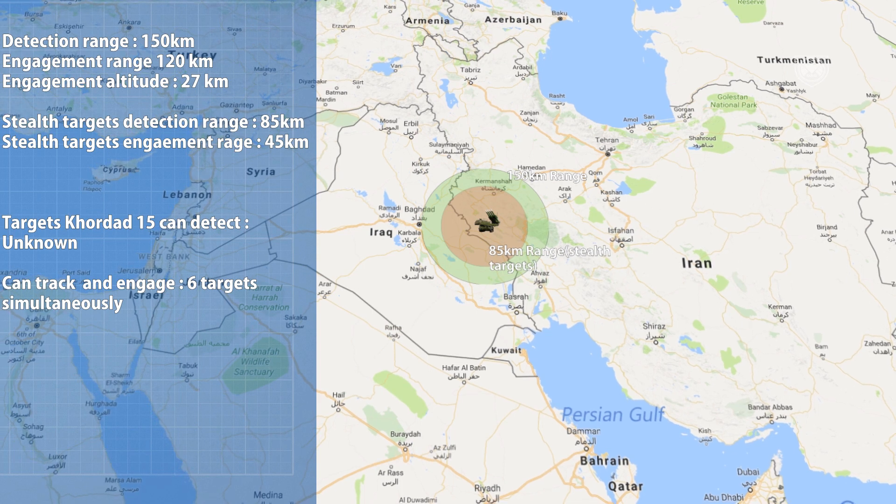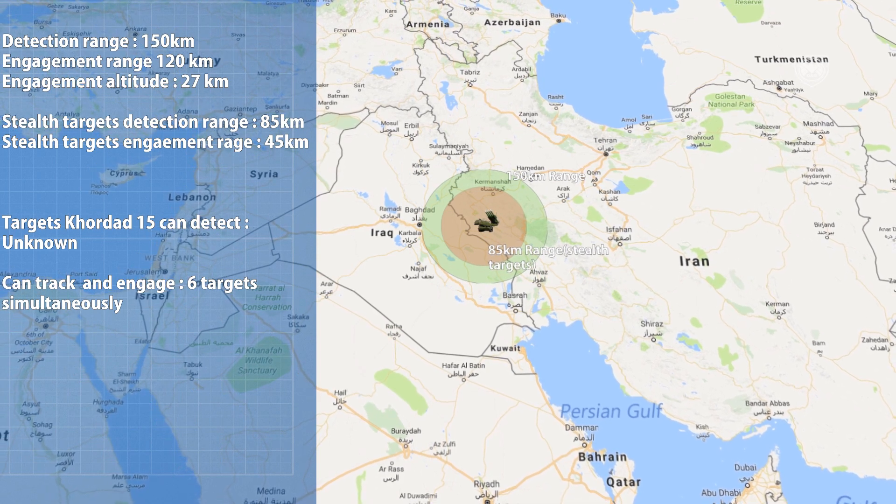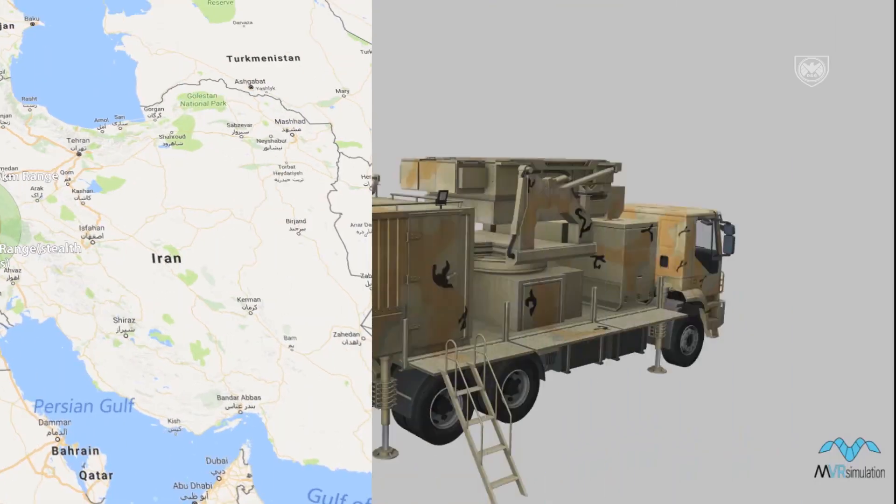The number of targets the Khordad 15 can detect is unknown, but it can track and engage 6 targets simultaneously, which is impressive.